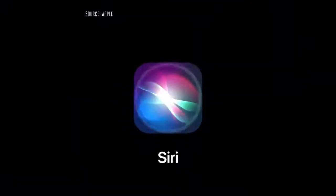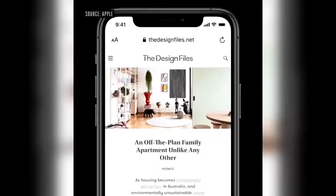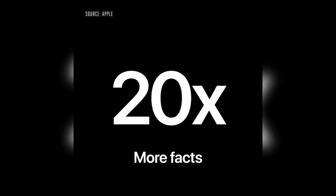Another iconic experience that's getting a major update is Siri. Siri now pops up at the bottom of the screen and instantly launches the app. Or if you ask for information, like the weather, results appear at the top of the screen, just like a notification. Siri's always been great for getting information, and now has over 20 times more facts than just three years ago.